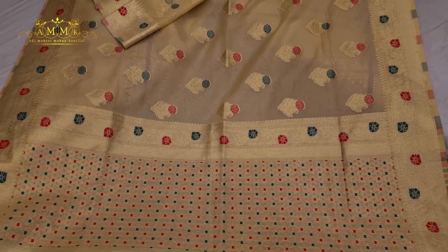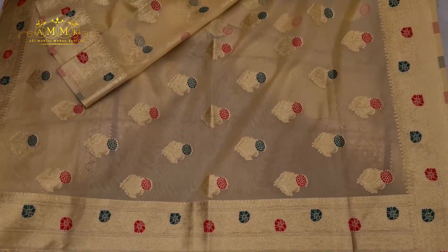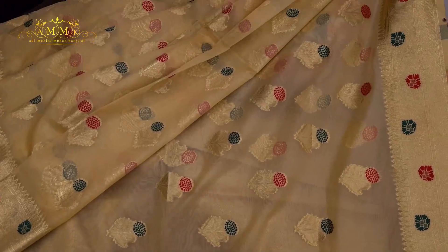It is a traditional collection with a party wear look. This is a gold and beige color — it is magical.